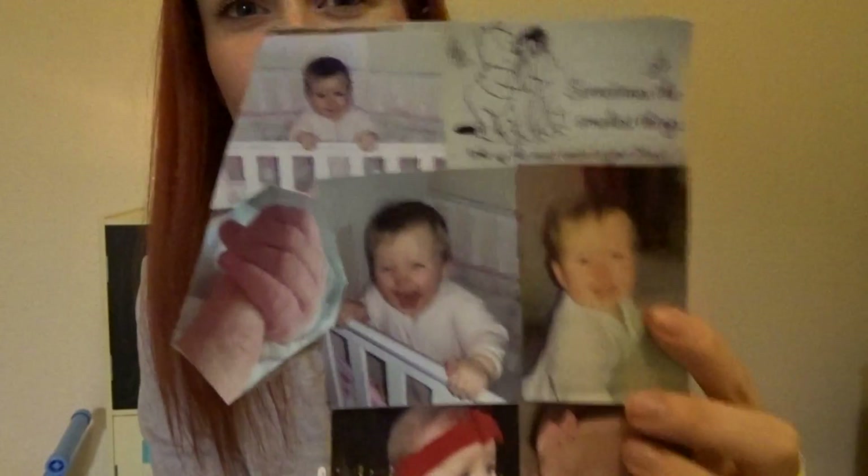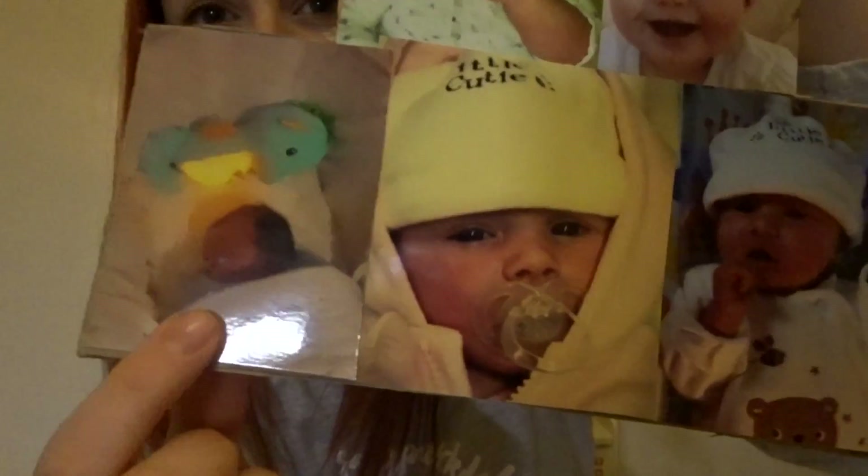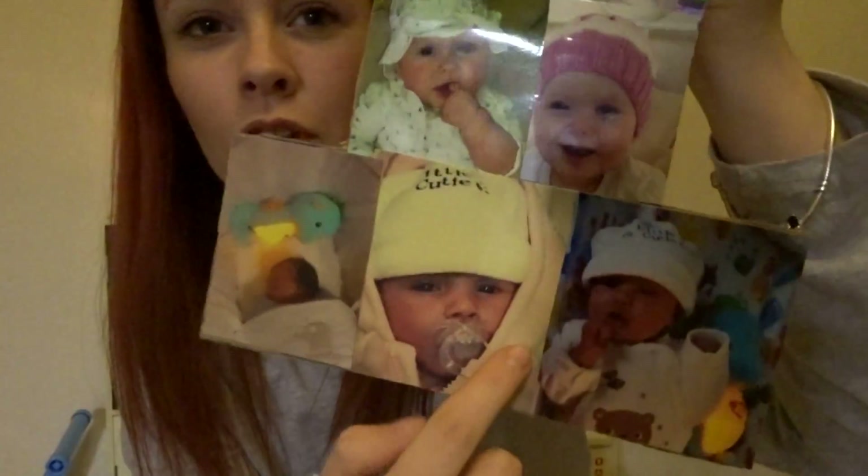Behind me I made this as a little centrepiece for her first birthday — it's obviously a one, and then it's just pictures of her from a newborn going all the way up to one.